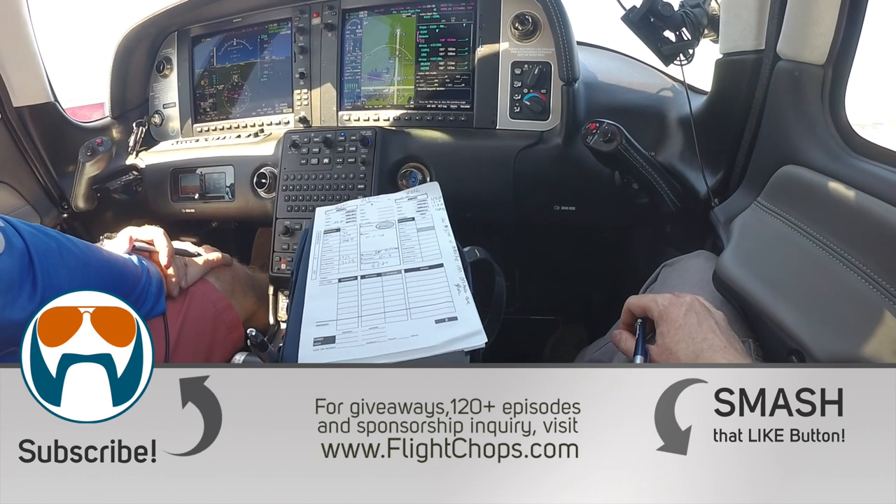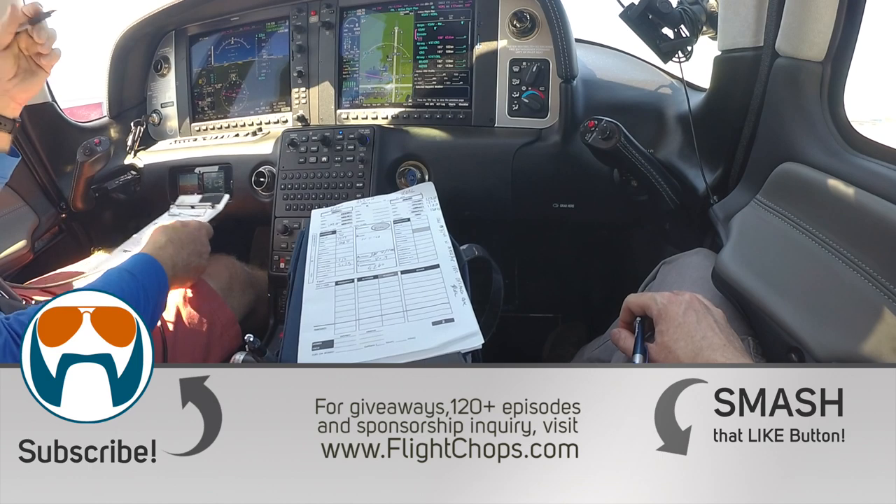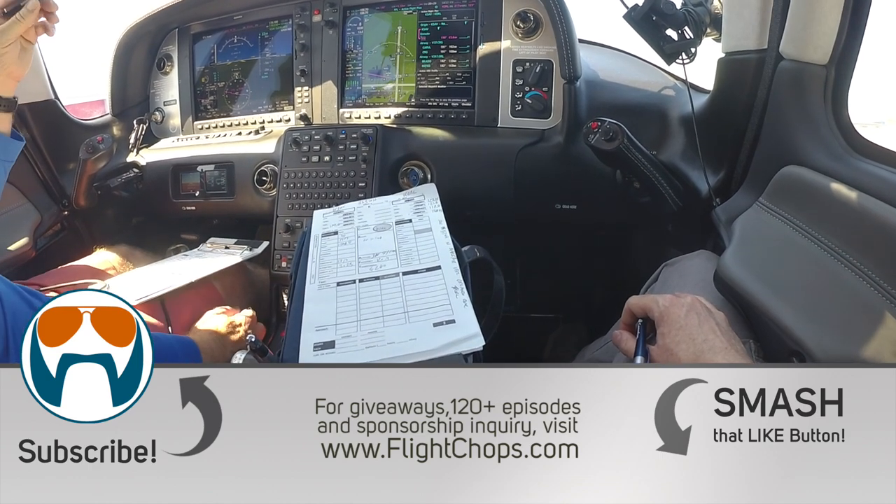Thanks again to Jim and all the other Patreon supporters and the sponsors for helping create this content. And until next time, keep your flight chop sharp. Bye.